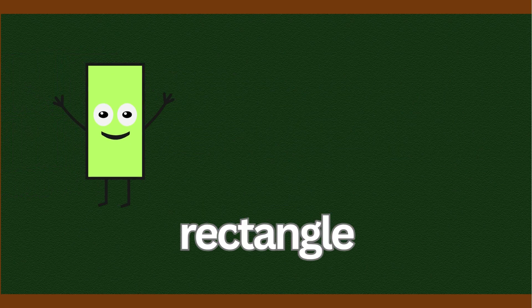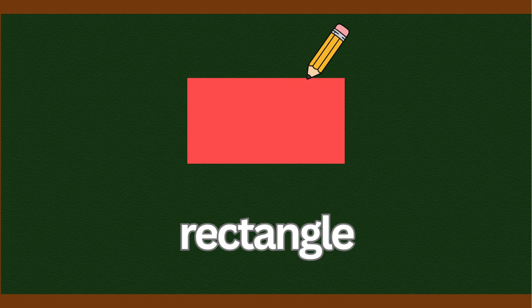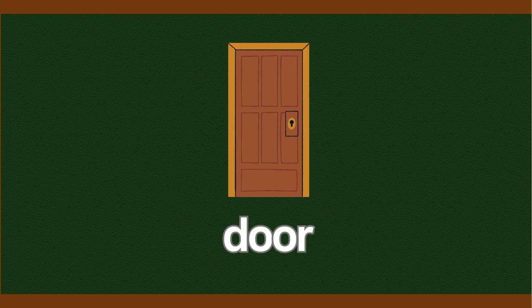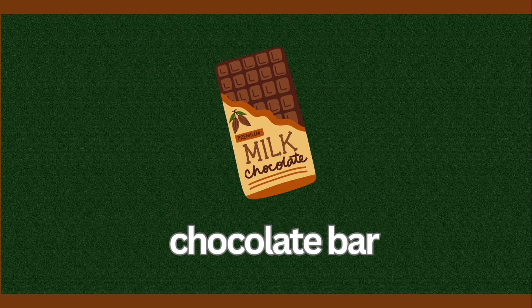Now we have the rectangle. Rectangle. Say rectangle. Rectangle. A rectangle has four sides too, but two are long and two are short. What looks like a rectangle? Door. Book. Phone. Chocolate bar. These are all rectangles.